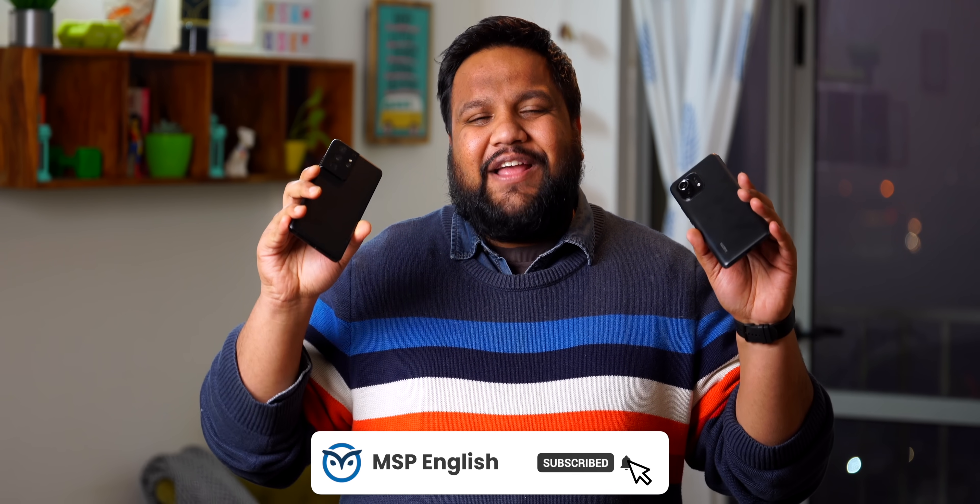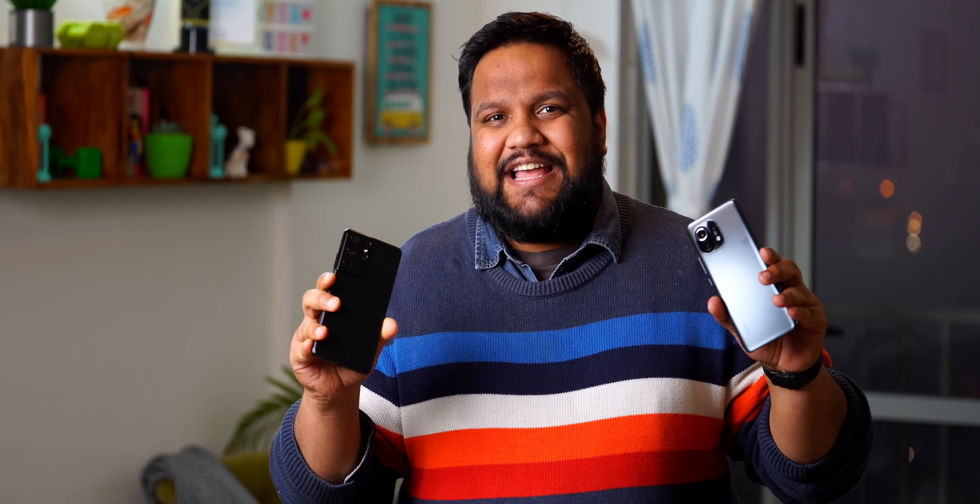What did you guys think of our entire performance test? Do you like these kinds of videos? Let us know in the comment section below — we love doing these kinds of videos and hope you do too. Until next time, this is Aishwar from MySmartPrice English, signing off. Goodbye and Godspeed, my friends.